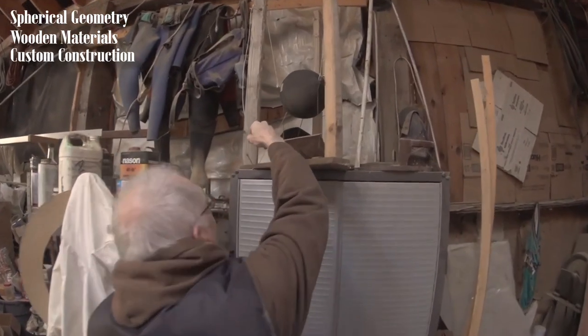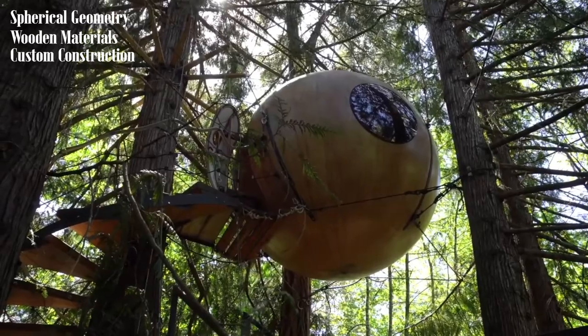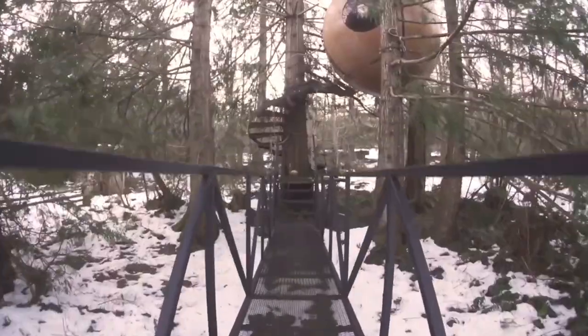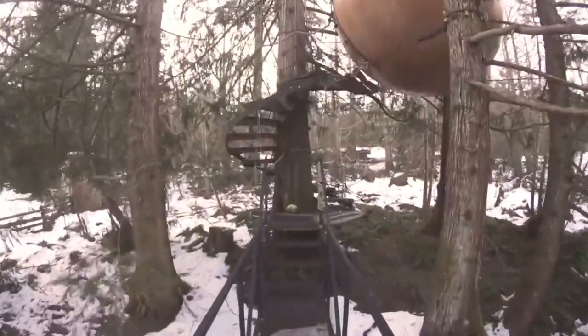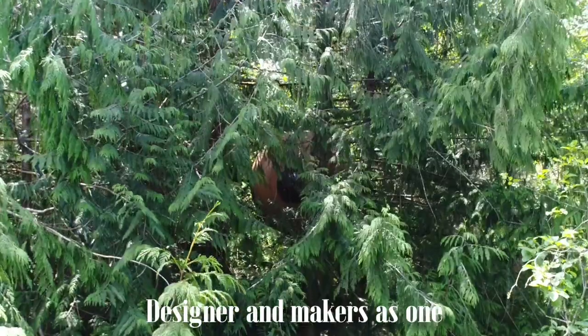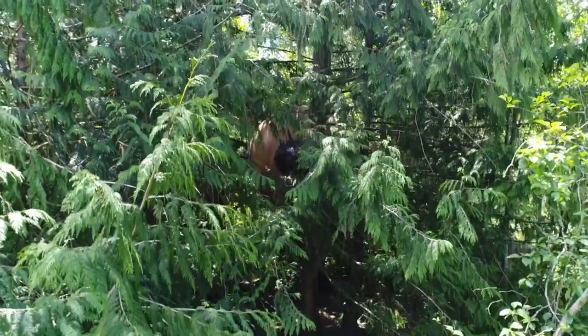As anyone seeing the spherical hanging architecture can feel, Tom has done something truly unique and magical. The spherical geometry, the wooden materials, the custom construction, the sphere being elevated in the forest canopy — all these elements put together create a unique and magical spatial experience, an architecture that creates a connection to the forest that feels magical. A true example of what could happen when the designer and the maker are one again, and a true example of great design.